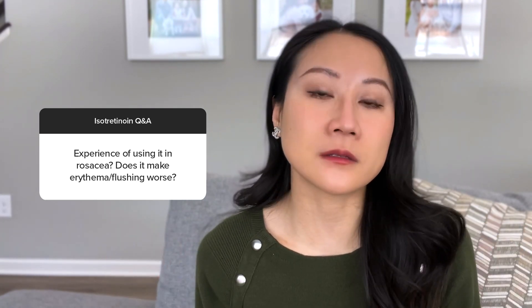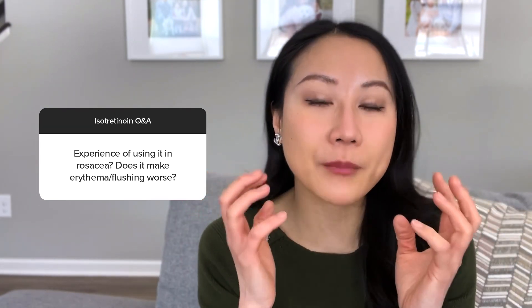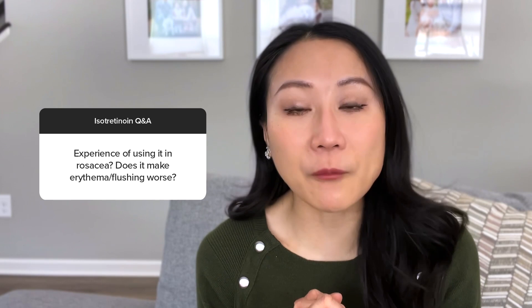Obviously the dryness can cause skin irritation and flushing, but there are tips and ways to work around that. For those with rosacea, isotretinoin can be helpful not just for flushing but for the red bumps as well.